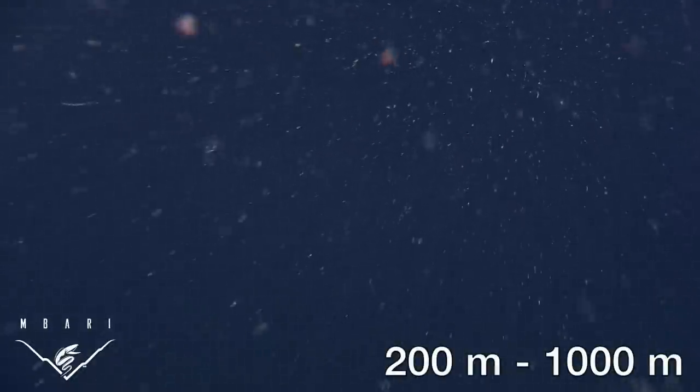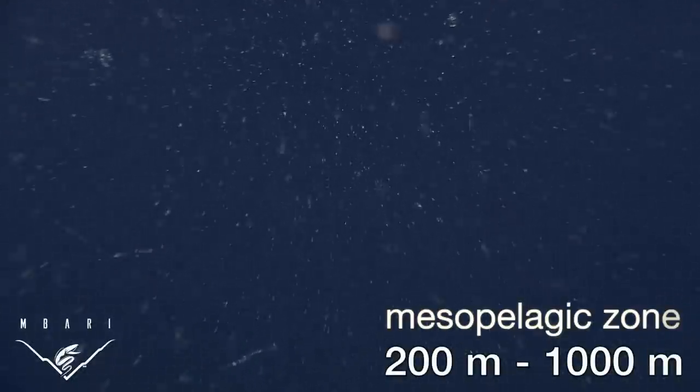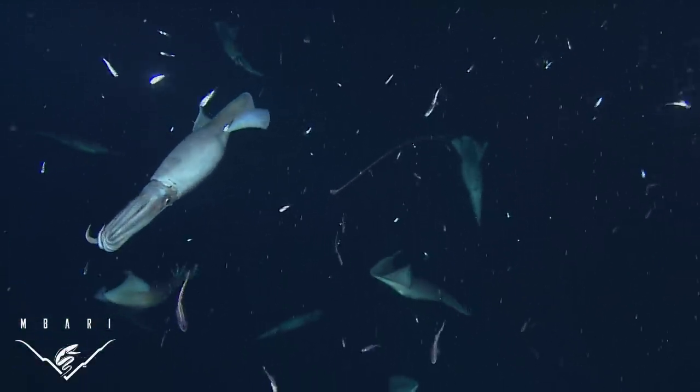Between 200 and 1,000 meters below the ocean's surface lies the mesopelagic zone. In this depth range, only a minute fraction of sunlight is present. Inhabitants of this dimly lit realm face many challenges. Chief among these, they must avoid being seen by predators.